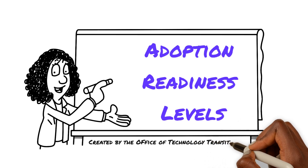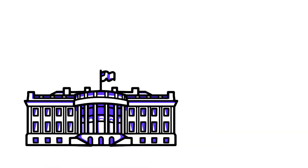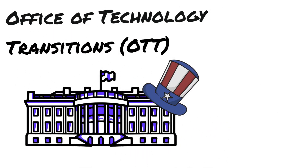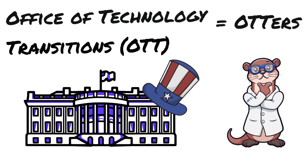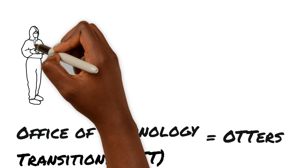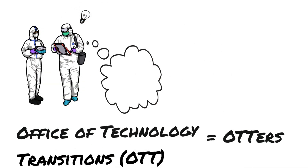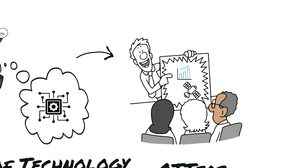This framework is the Adoption Readiness Level, developed here at the U.S. Department of Energy by the Office of Technology Transition, or OTT. We at OTT will be your guide in this video. Given the abundance of acronyms in the world, particularly within the federal government, just remember us as the otters if it helps. Sam the Otter, who is small and mighty, is our official mascot. At OTT, our mission is to drive private sector uptake of innovative technologies — moving technologies out of the research lab and into the broader market where they can have real impact.